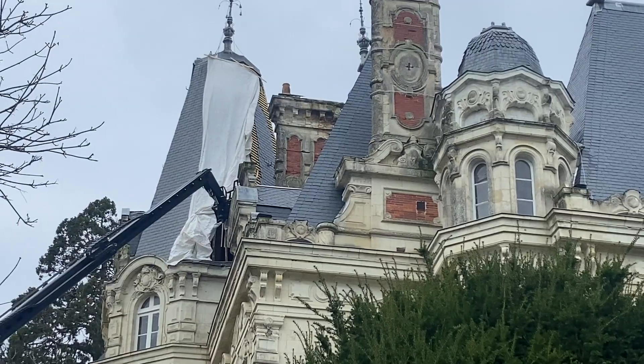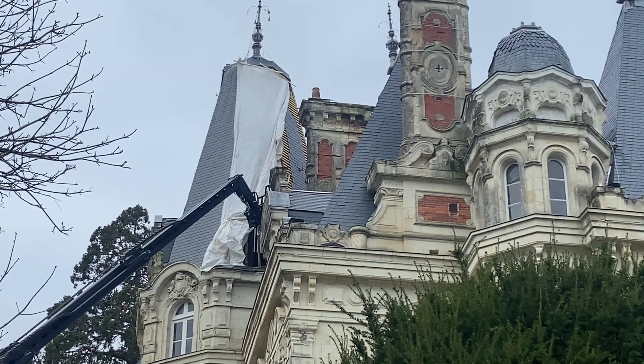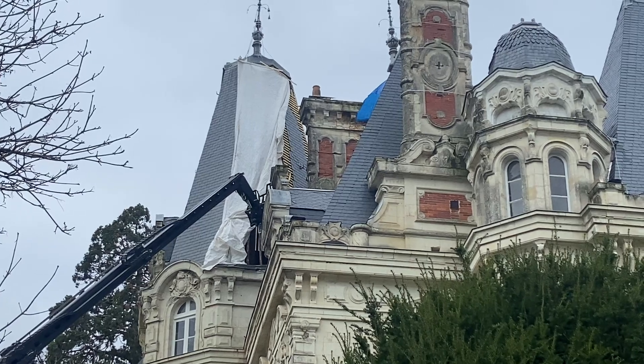Beautiful — you can see the back of the tower starting to go up. They're doing the middle and then they'll come out with the corners. The corners are hard and there are a lot of corners on that tower.